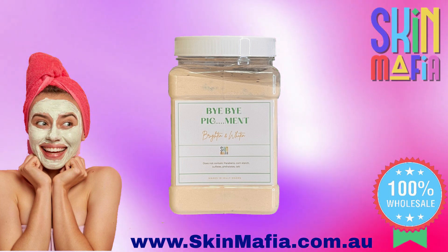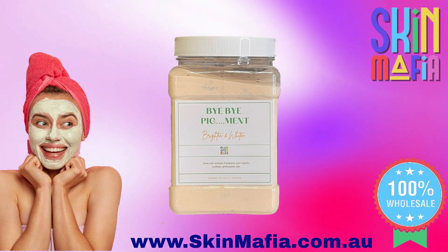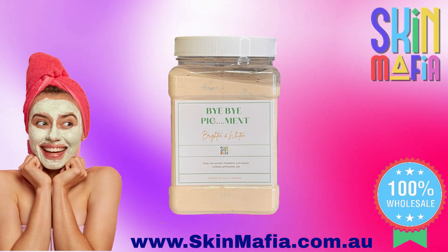Want to get your hands on Bye Bye Piggy Mint? Skin Mafia sells to wholesale customers only. If you're not a wholesaler, you should ask your salon if they stock Skin Mafia jelly masks.